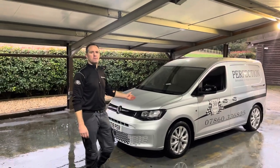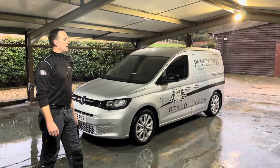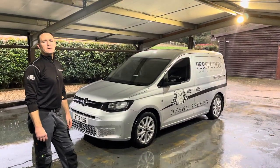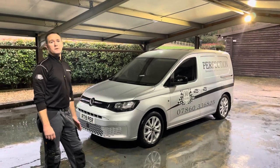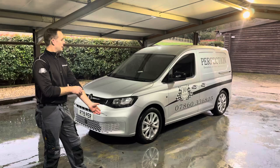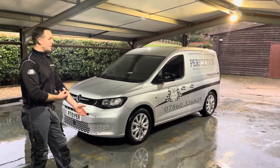The new Perfection Valet van — the Cargo Caddy Pro from VW, Series 5. I was forced to sell the Mercedes Vito, which up to this point had been a fantastic van, but due to Eulers — living inside Eulers — it wasn't compliant, so I had to sell reluctantly.